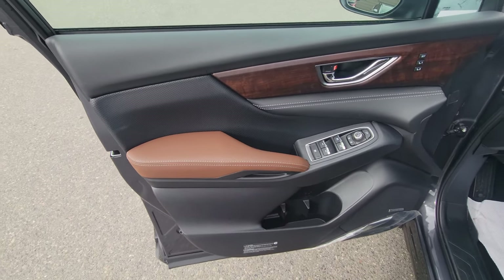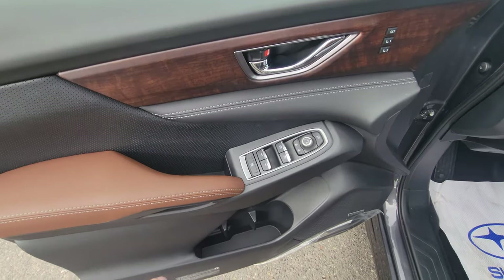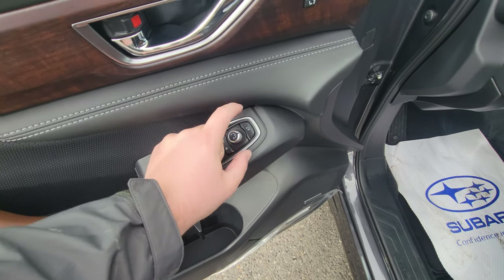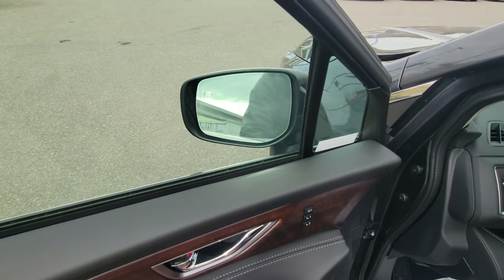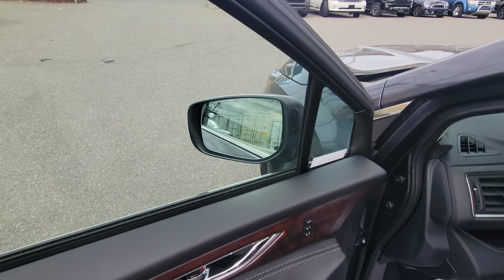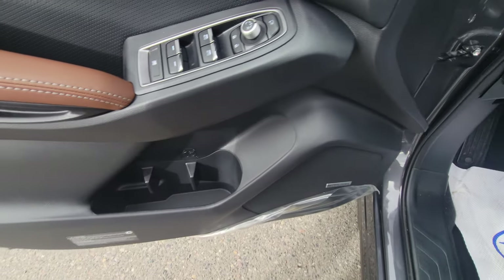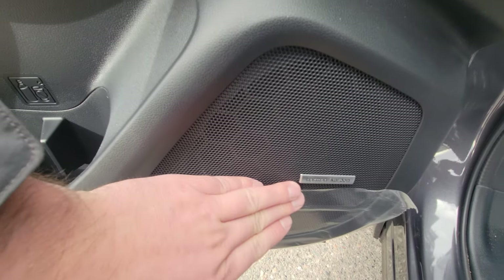Front driver door card has the same layout. We've got our window lock, auto windows, power mirror adjustment, and the ability to fold the mirrors in at the press of a button — great if you're parked on the side of the road waiting for your kid to come out of school. Two bottle holders with a little bit of storage. We do have the Harman Kardon audio system — an awesome audio system in the Ascent.